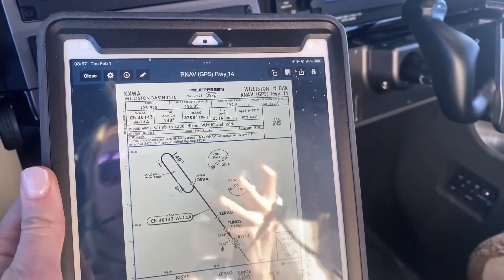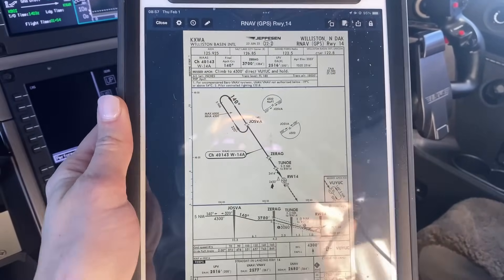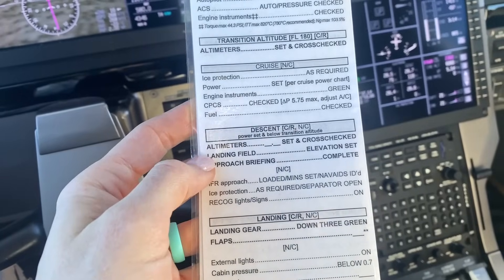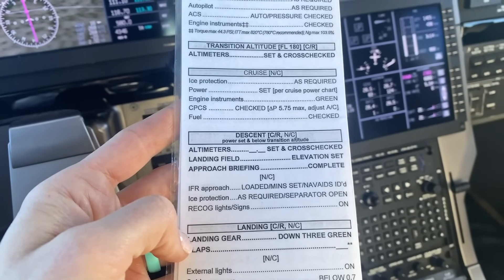Winds were 140 at 10, pretty obvious I'll be using runway 14, and I'll be doing the visual approach. But I always like to have an instrument approach in the background, so RNAV for 1.4 is what I briefed myself, programmed in, and then I ran my descent checklist and made sure I was ready to go.